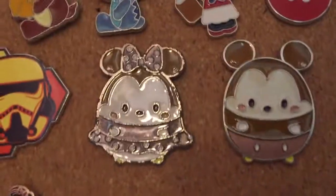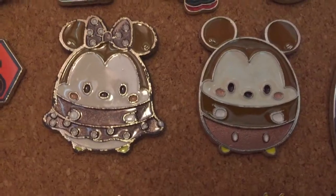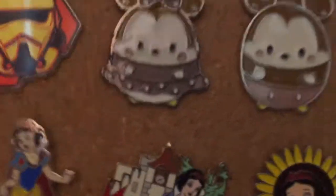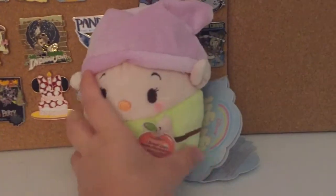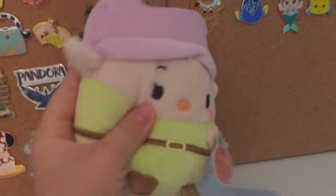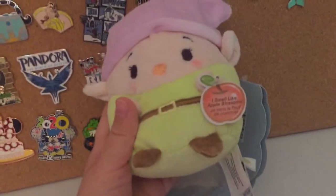Next up I have my Oof Fluffy collection. If you guys don't know what Oof Fluffies are, they are these — they have different scents and they're different Disney characters. For example, right here I have a Dopey one and he smells like apples.